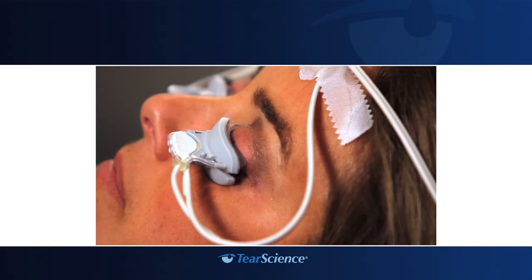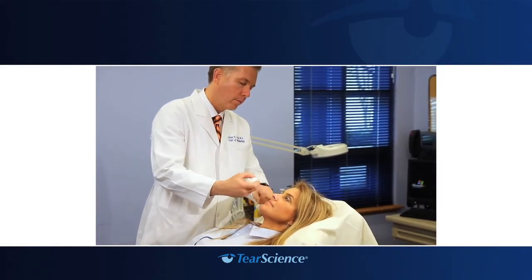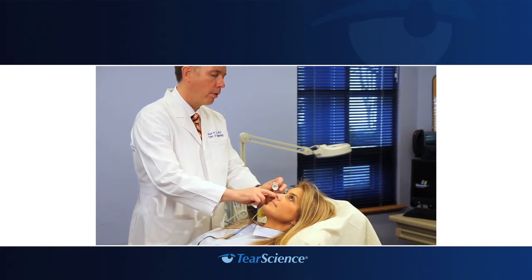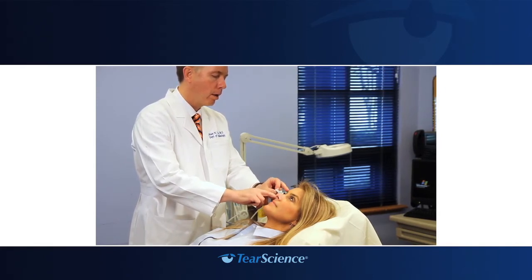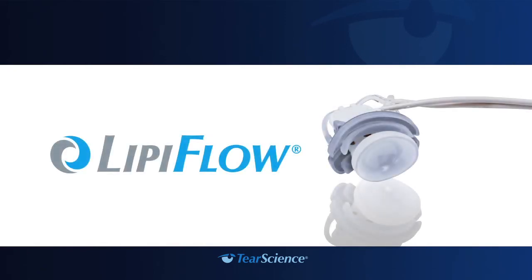Possible adverse events that may occur as a result of the treatment procedure include, but are not limited to: onset of or increase in eyelid or eye pain requiring discontinuation of the treatment procedure, redness and/or swelling of the eyelid or eye surface, irritation of the eye surface, inflammation of the glands in the eyelid, stye in the eyelid, slight worsening of eyelid gland blockage, and eye symptoms of dryness, redness, burning sensation, stinging, tearing, itching, discharge, foreign body or sticky sensation, eye fatigue, hazy or blurred vision, and sensitivity to light. Potential serious adverse events not anticipated because the device is designed to prevent them include thermal injury to the eye or eyelid, physical pressure-induced injury to the eyelid, and eye surface infection.